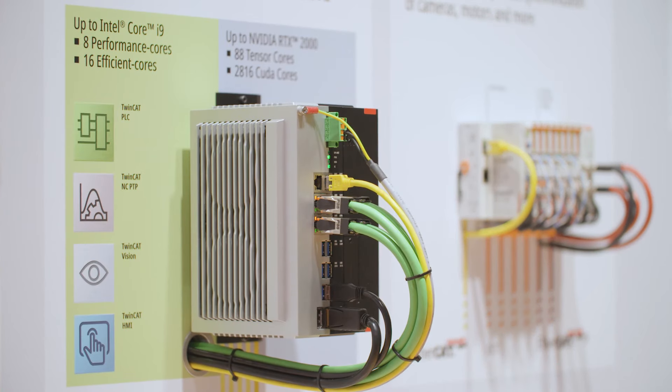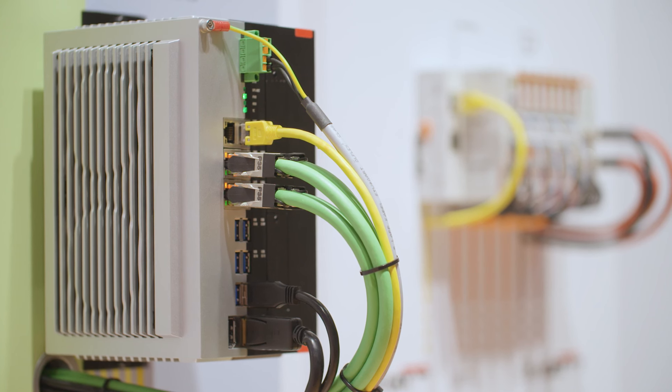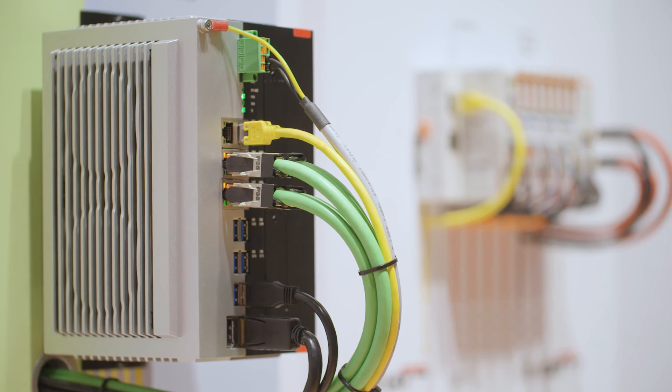Especially for executing the neural networks on the GPU, we have a new IPC product where you can directly purchase the GPU built into the IPC housing, giving you a very powerful CPU and GPU in combination.